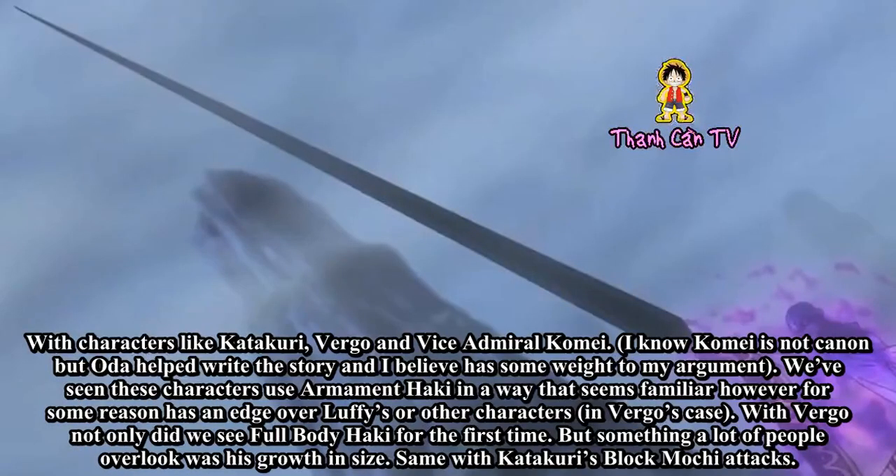With characters like Katakuri, Virgo, and Vice Admiral Komei — I know Komei is not canon, but Oda helped write the story and I believe it has some weight to my argument — we've seen these characters use Armament Haki in a way that seems familiar, however for some reason has an edge over Luffy's or other characters', in Virgo's case.